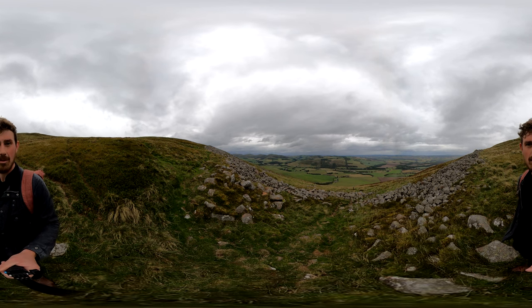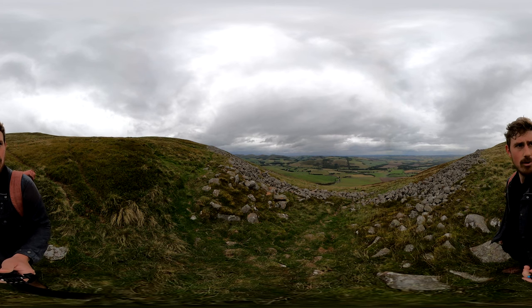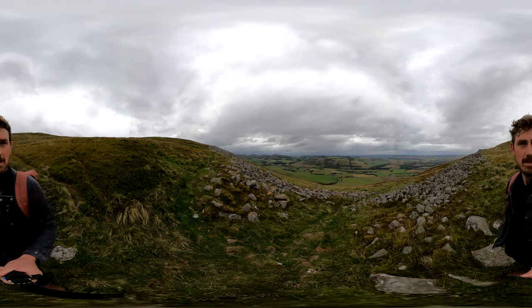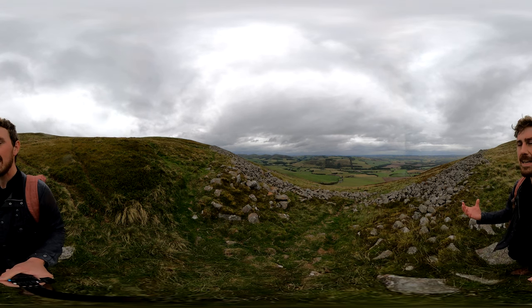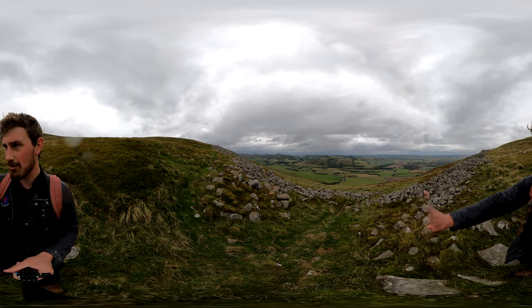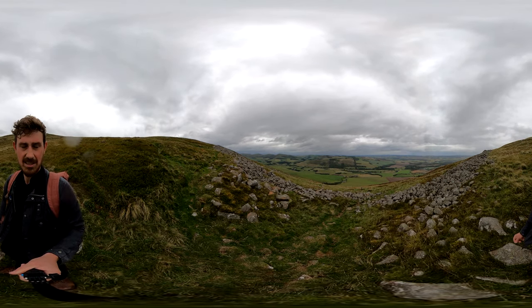Hello, my name is Alex Isles and welcome to the top of Yeavering Bell in Northumberland. Yeavering Bell is a hill with an Iron Age hill fort on top, and the landscape around here really shows you the reason why it's here. If you look below me you can see the Millfield Valley, and then on the other side you can see the Cheviots.